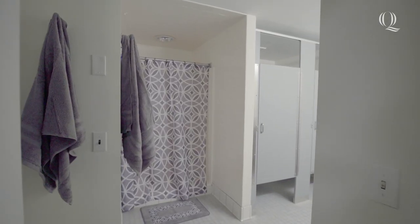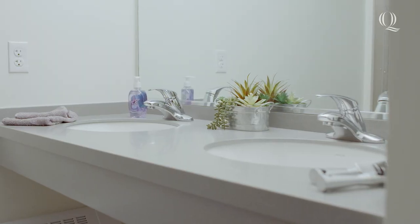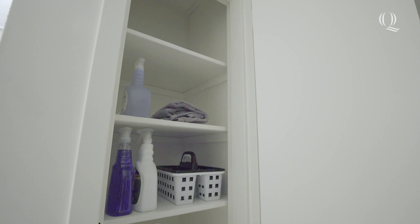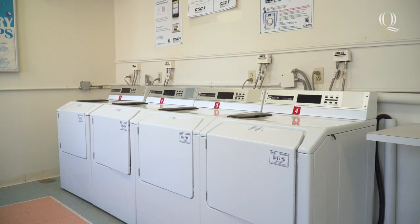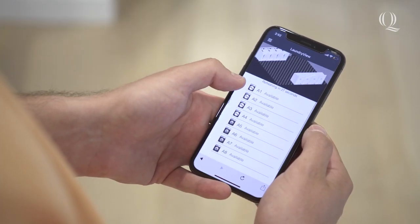Another upside of these dorms is their private bathroom. Each bathroom offers a shower, two toilets and double sinks and plenty of shelf space for all your self-care items. The laundry room is located on the ground floor. Laundry is included in tuition and you can use the Quinnipiac app to see what machines are open and when your laundry is finished.